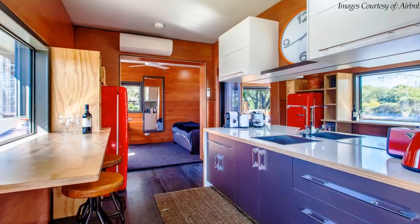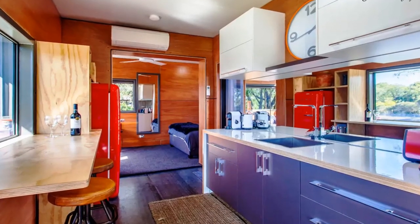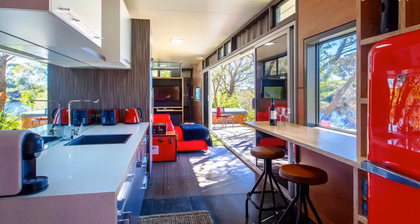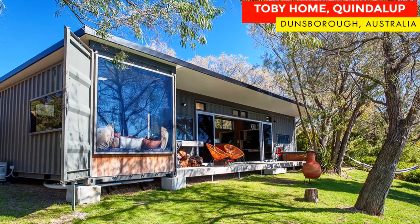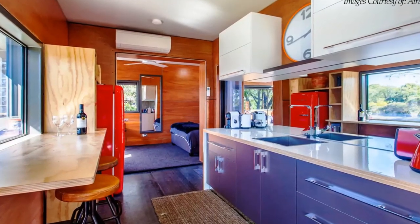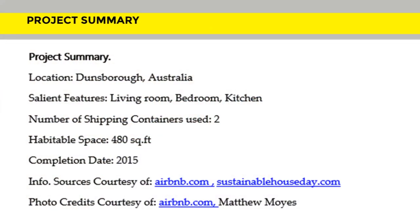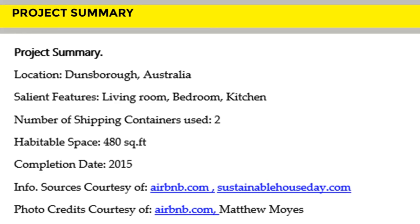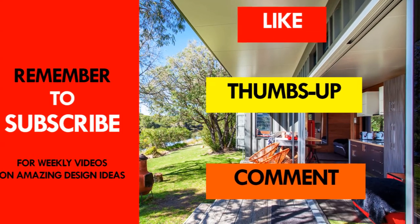This beautiful container cabin is ideal as a holiday space. It is an amazing guesthouse listed on Airbnb starting at $180 per night — feel free to check it out through the link in the description below. We love the quality of workmanship both inside and out on this cabin. Which part of this amazing container rental appeals to you the most? Kindly give us your opinion by posting in the comments section below. If you like this video, give it a thumbs up and feel free to share it.